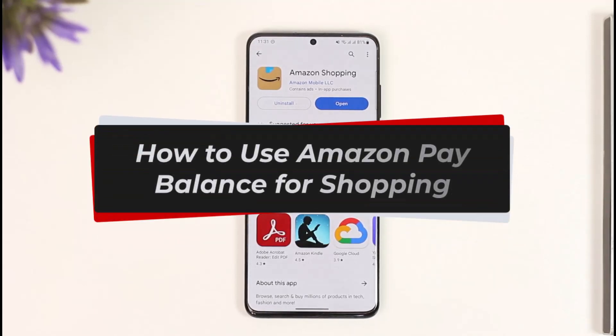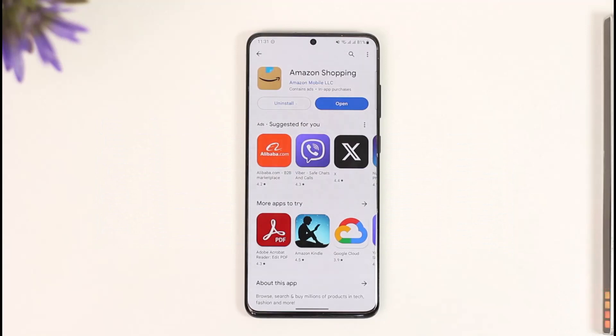How to use Amazon Pay balance for shopping. Hi everyone, welcome back to our channel. In today's video, I'll guide you on how you can use Amazon Pay balance for shopping, so make sure to watch the video till the end.